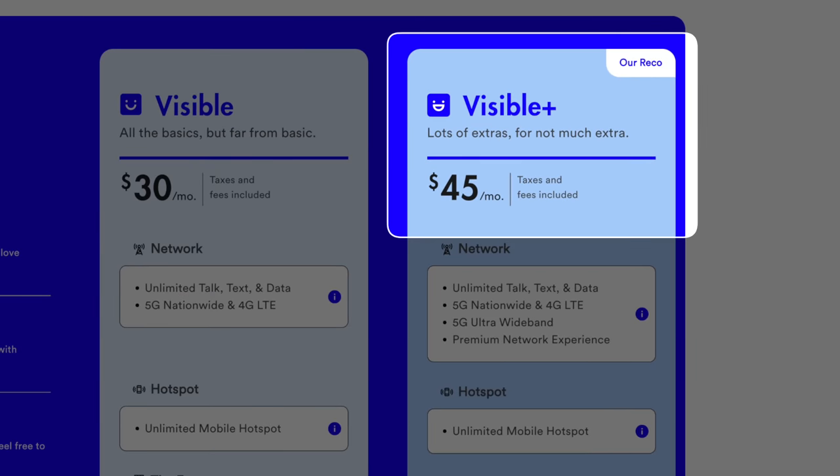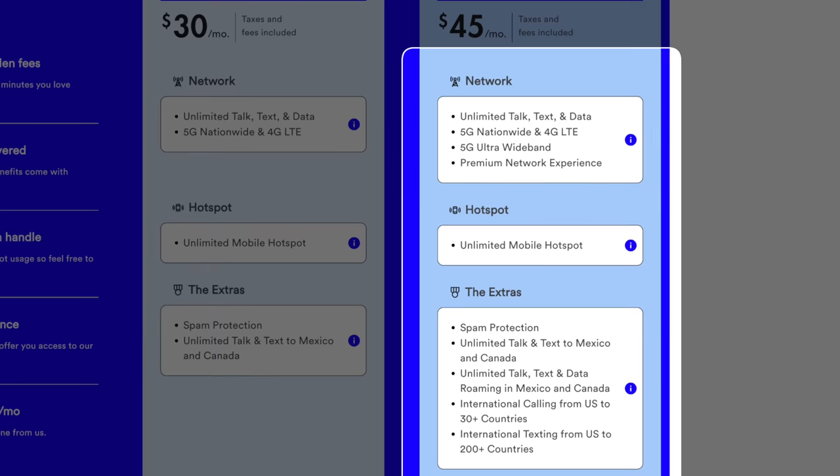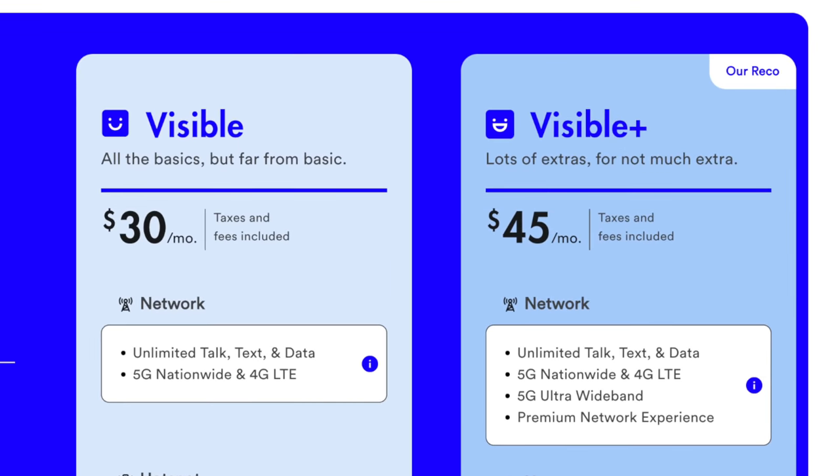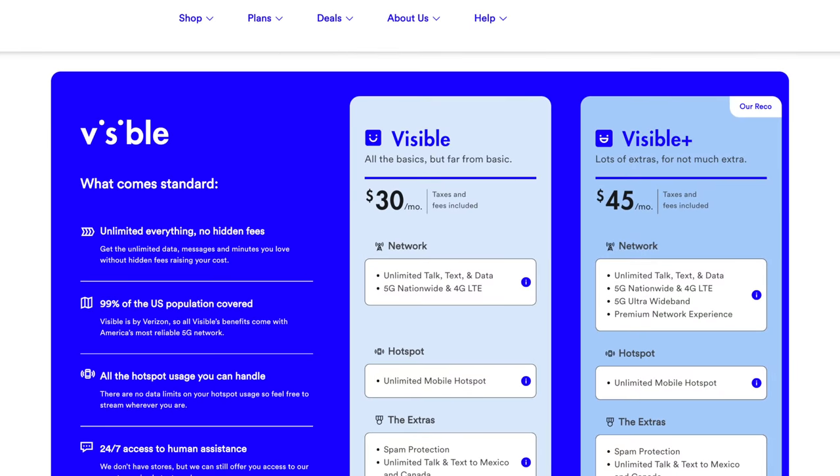This is especially impactful for families, where their bill could go up by $15 to $25 per month if they were to switch to the new entry-level plan. Then there's the Visible Plus plan at $45 per month, which offers a whole new set of features. Both plans continue to include all taxes and fees, so what you see is what you pay.